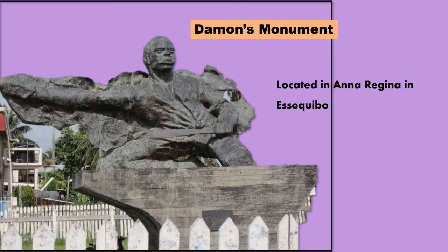Daemon's Monument. This monument is located in Anna Regina on the Ezebubo coast. It serves as a reminder of the slave Daemon who was a preacher. Daemon and others demonstrated against the system of apprenticeship. He barricaded himself in the Trinity Churchyard at La Belle Alliance and raised the flag of freedom.